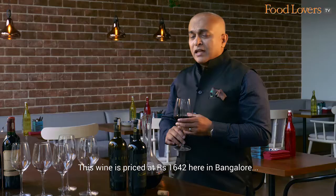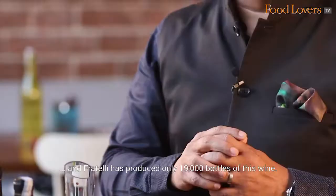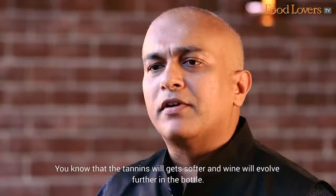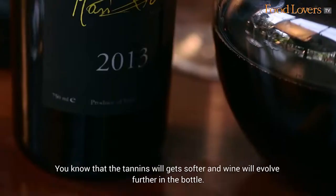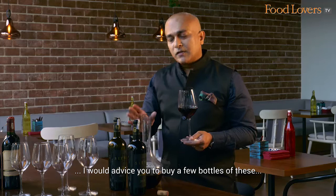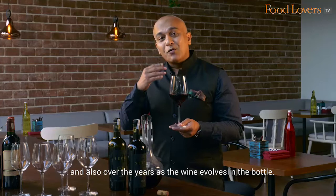This wine is priced at Rs. 1642 here in Bangalore. Fratelli has produced only 19,000 bottles of this wine — that's a small batch production when it comes to a wine. In my opinion, this is a wine that will only develop with age. The tannins will get softer and the wine will evolve further in the bottle. If, like me, you love your full-bodied reds, I would advise you to buy a few bottles of these. Keep them away — you can enjoy them now and also over the years as the wine evolves in the bottle.